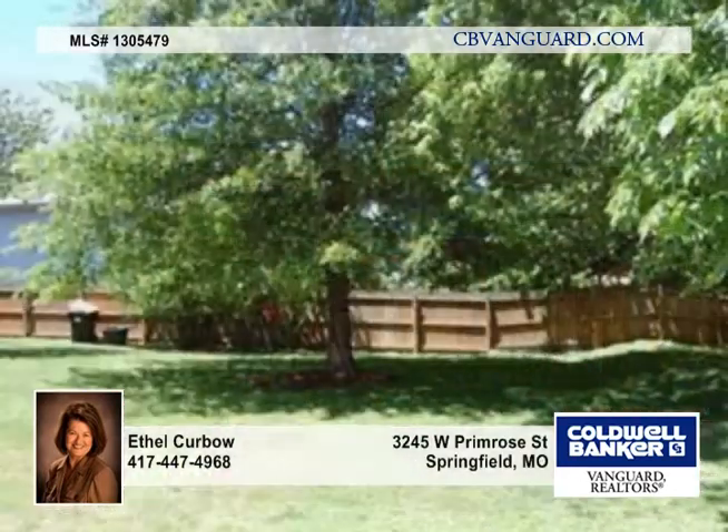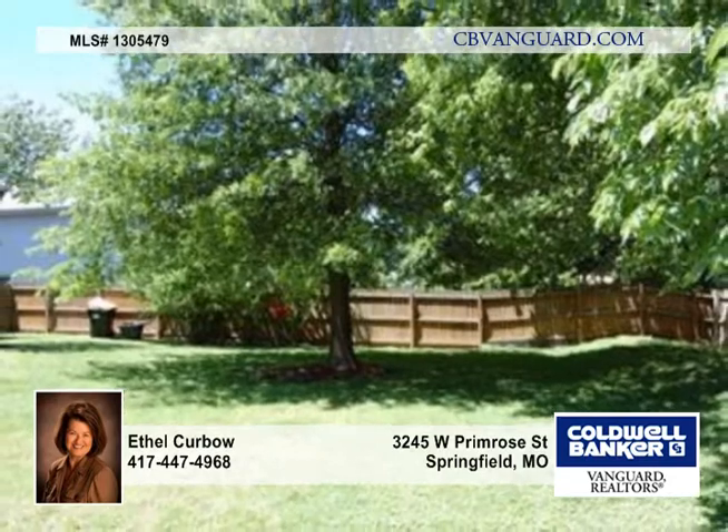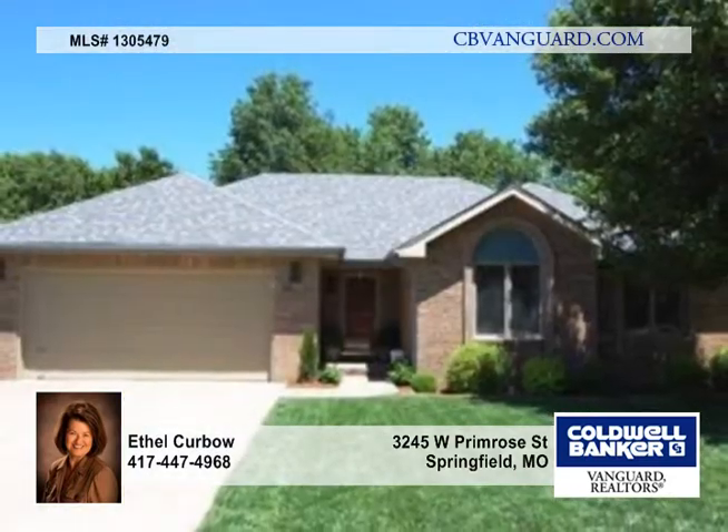Other improvements include a 10 by 20 deck and newer exterior lights. Call today for more information and a tour.